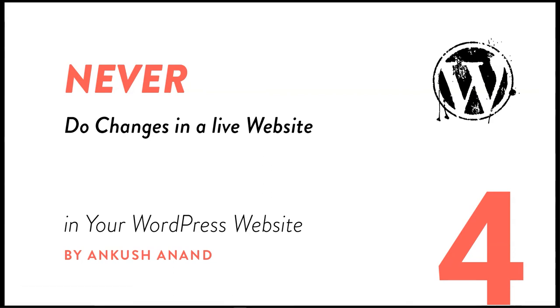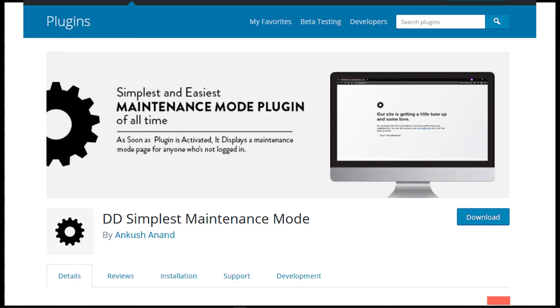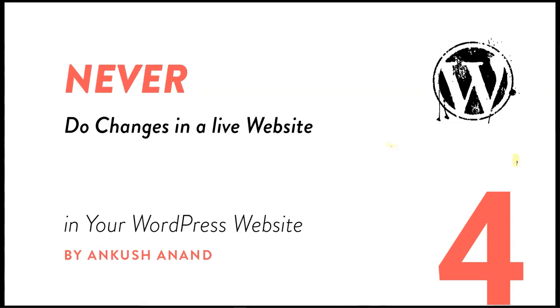Whenever you are changing design or adding functionalities, either put the site in maintenance mode or use staging. If changes are taking a long time, use WordPress staging or cPanel staging — there are videos on YouTube showing how to do that. You can also use maintenance plugins that will put your site in maintenance so visitors see a coming soon page. I've created a plugin called DD Maintenance — you can search for it in the plugin directory, install and activate it, and your site will be under maintenance. Once your work is done, just deactivate the plugin.